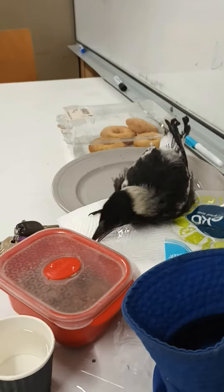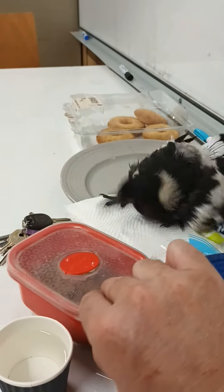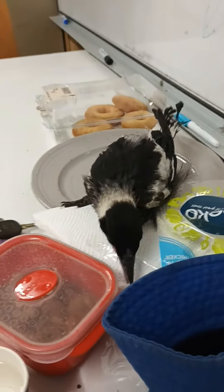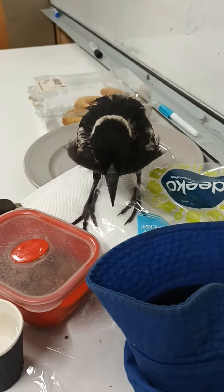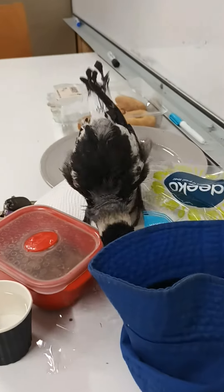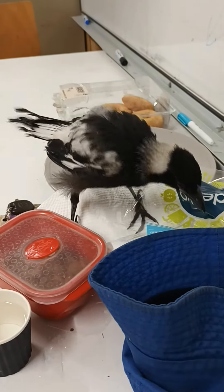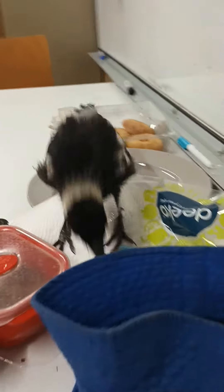We're still feeding her on cat biscuits soaked in water with a bit of glucose added. She does like tuna as well — I buy the tuna in spring water, not the one in oil. She eats quite a lot of meaty things and also enjoys a bit of pear and the occasional banana.